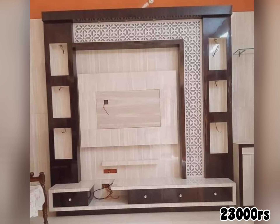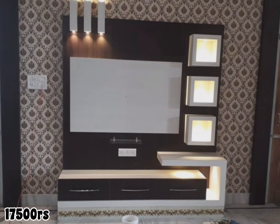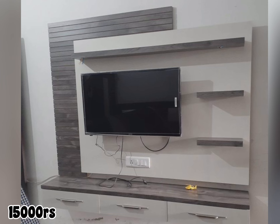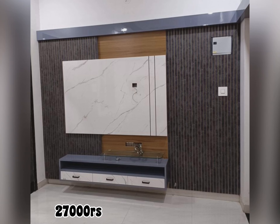Hello friends, today in this video we are looking at TV cabinet designs. Television is one household product no one does without — whether you live alone or with your family, in a one-room flat or in a villa, there will be a television in your home. And with the arrival of smart technology, your TV has also become smart.